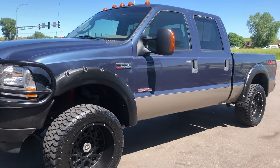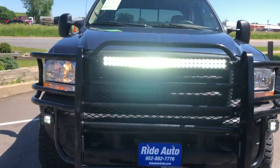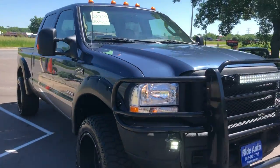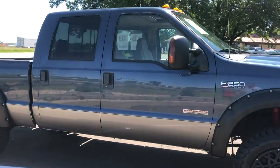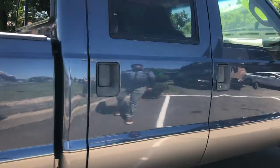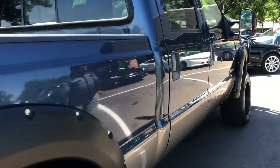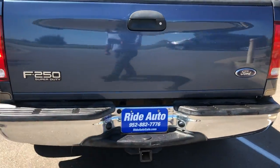Hello, welcome to Ride Auto. We're pleased to bring you this beautiful 2004 Ford F-250 Super Duty. This is a Lariat Package. As you can see, this thing is sharp and it's clean. Two-tone color combo, two-cap four-wheel drive with the FX4 off-road package. Power Stroke 6.0 turbo diesel, out-of-state vehicle. This thing is beautiful, folks — it's a full package.